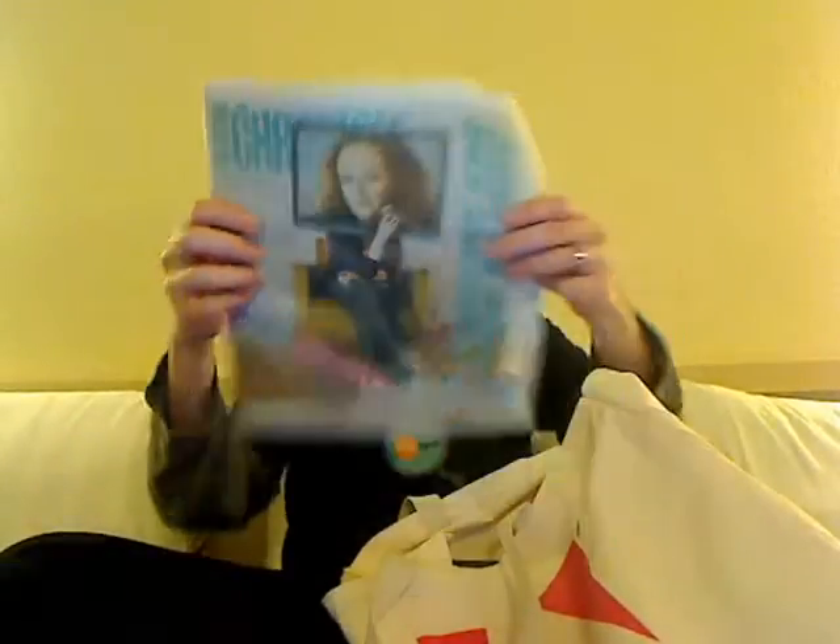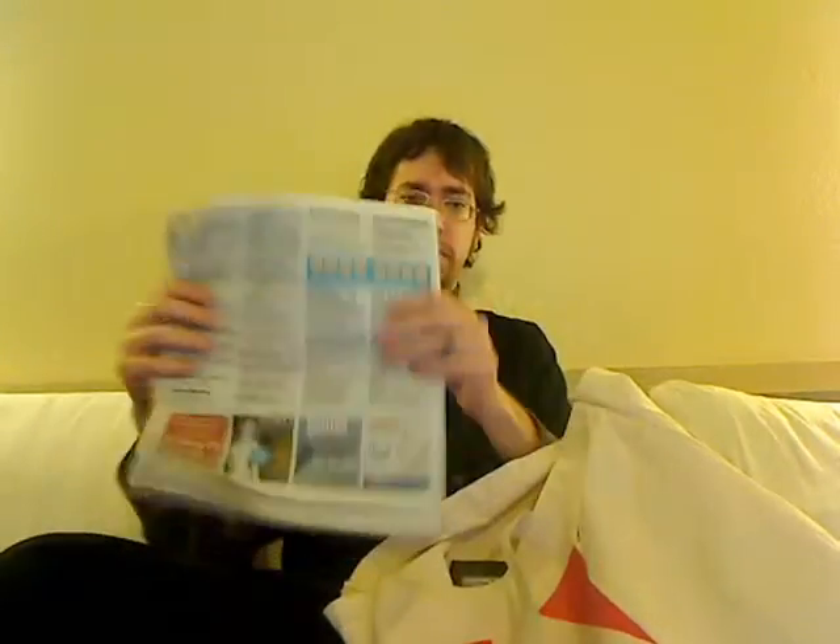Anybody want the Austin Chronicle? It has escort services on the back. This is just peachy.